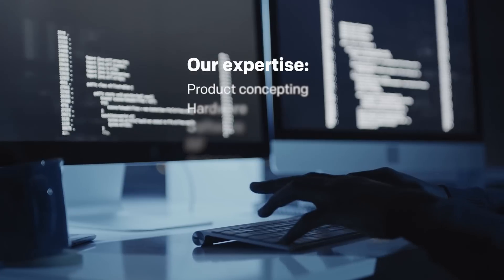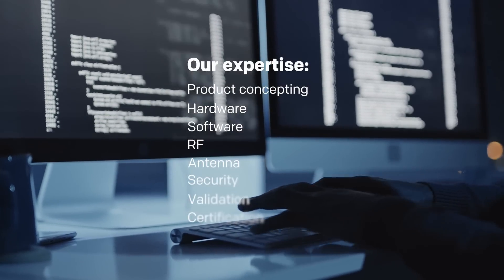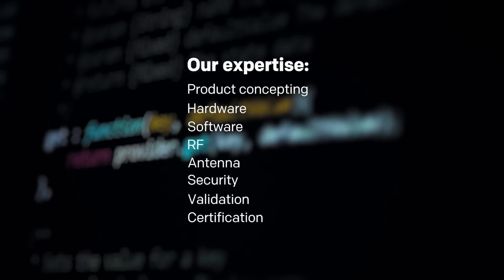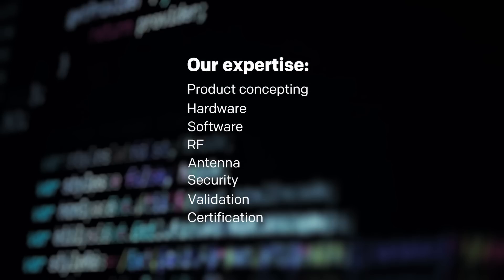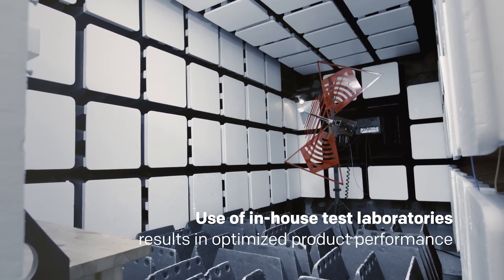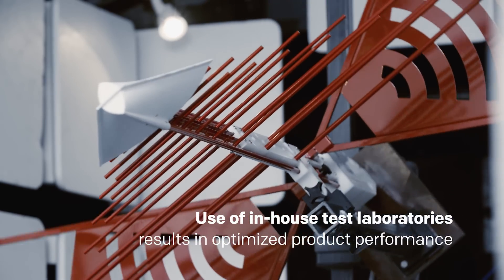Our expertise spans product concepting, hardware, software, RF and antenna technologies, security, validation and certification. Use of our in-house test laboratories results in optimized product performance.